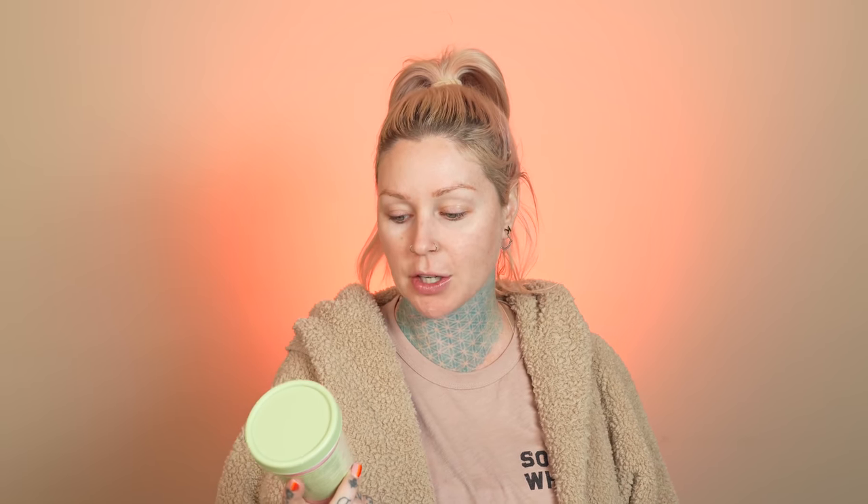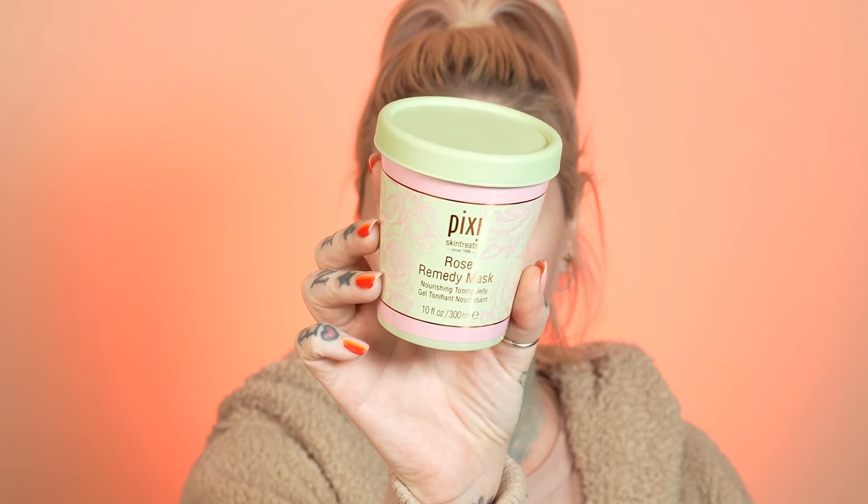We are going to do a mask while we answer some questions. It is like 8 p.m. and honestly I just want to relax and take a load off, so I'm going to be doing the Pixie Rose Remedy mask — this nourishing toning jelly. It kind of just looks like jizz a little bit.